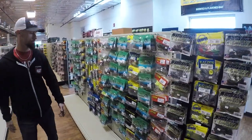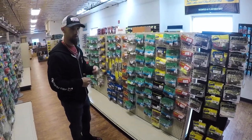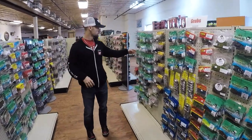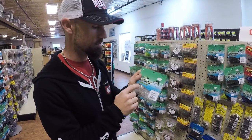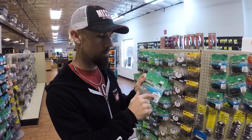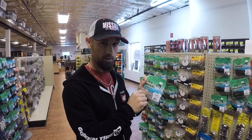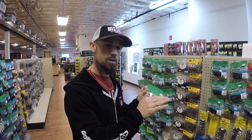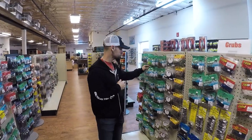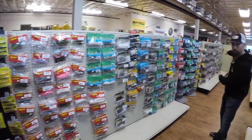Going down this aisle, got your grub section. You can't do smallmouth wintertime fishing without grubs — it's just a must. This is the bait that launched Yamamoto Bait Company. He took the hula grub and put it on the front of a double-tail grub — this was the very first bait Gary Yamamoto ever came out with, and this is what launched his company. It was going along okay until the Senko came out.